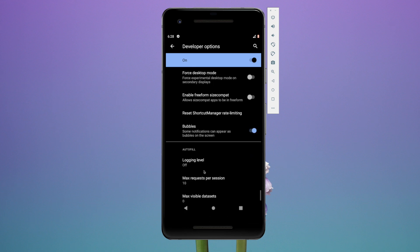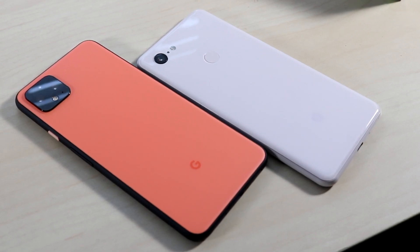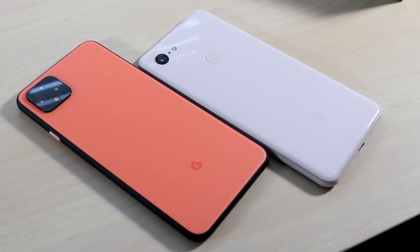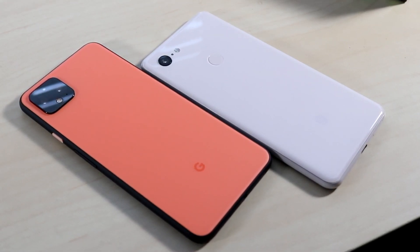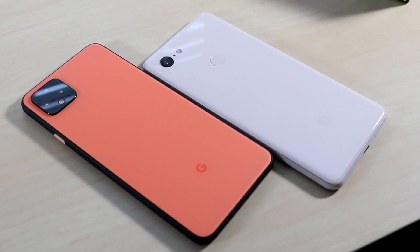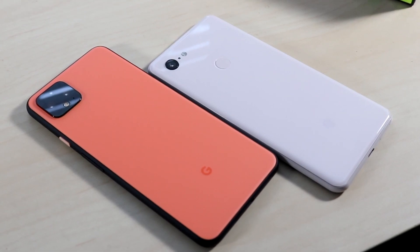Another cool feature that a lot of people are going to like is systematic dark mode. When it's light outside it'll automatically turn light mode on, and when it gets darker it'll go ahead and turn dark mode on. It's automatic — just keep your hands off it and it'll adjust by itself, which I think is really cool.